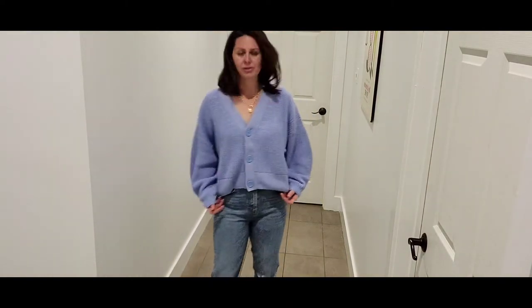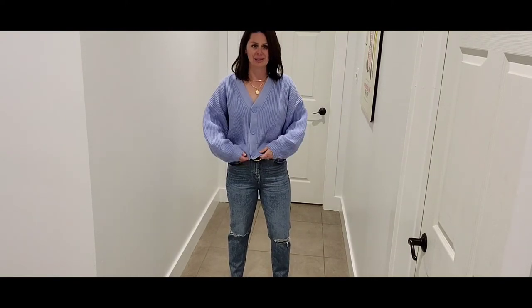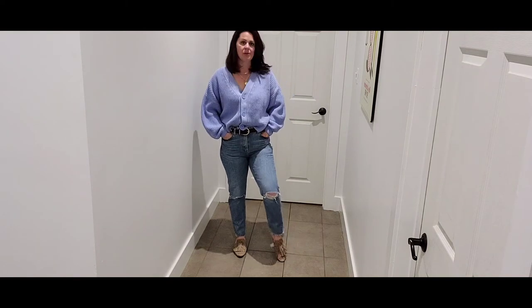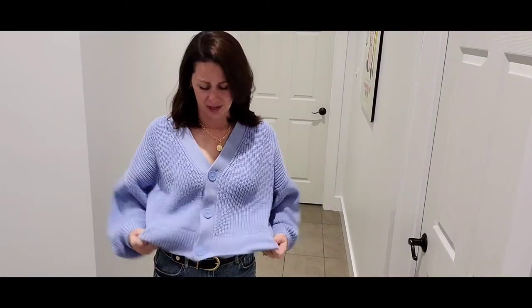Next up is this beautiful blue cardigan. You can see it's a super nice chunky knit — it falls around the hip, not super cropped, and oversized, which I think is the trend this season. I've swapped into a pair of Pinzara jeans and I feel like I could go for a walk, grab a coffee, and meet a friend. Just so comfortable — I think you'll get lots and lots of wear out of this cardigan this fall.